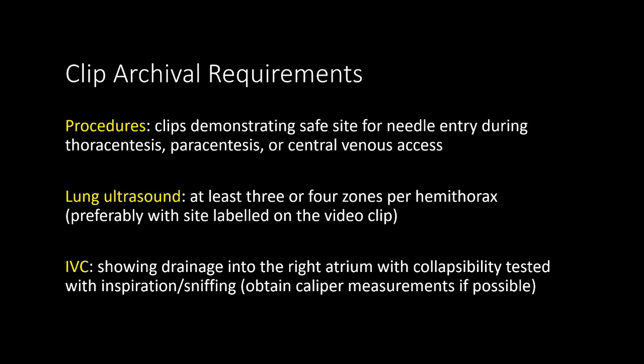So what images need to be archived? It's completely patient and study dependent. As a minimal recommendation, any thoracentesis, paracentesis, or central venous access should at least have a clip demonstrating a site for safe needle entry. For lung ultrasound, there should be clips of at least three or four zones on each camp of thorax, which was discussed in the lung ultrasound tutorials. For the example of the IVC, it should be shown as draining into the right atrium, with hepatic vein drainage shown if possible. Collapsibility can then be tested with inspiration or sniffing, and you can also choose to simply eyeball the size or collapsibility, or actually save the images with caliper measurements.